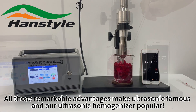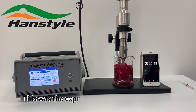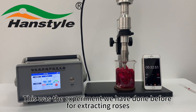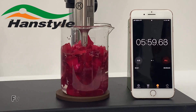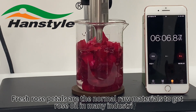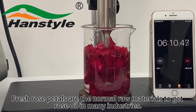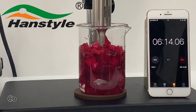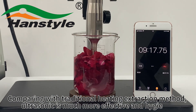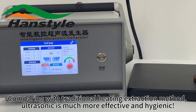This was the experiment we have done before for extracting rose oil. Fresh rose petals are the normal raw materials used to get rose oil in many industries. Comparing with the traditional heating extraction method, ultrasonic is much more effective.